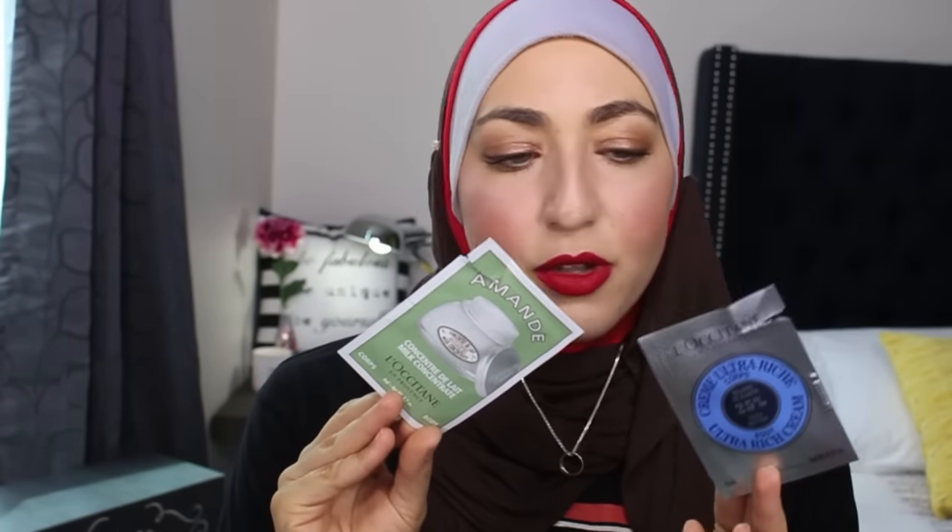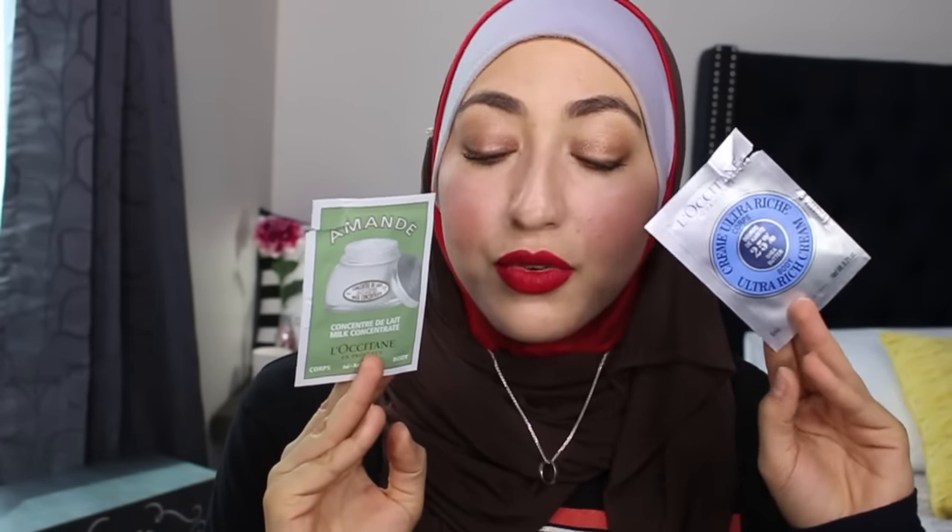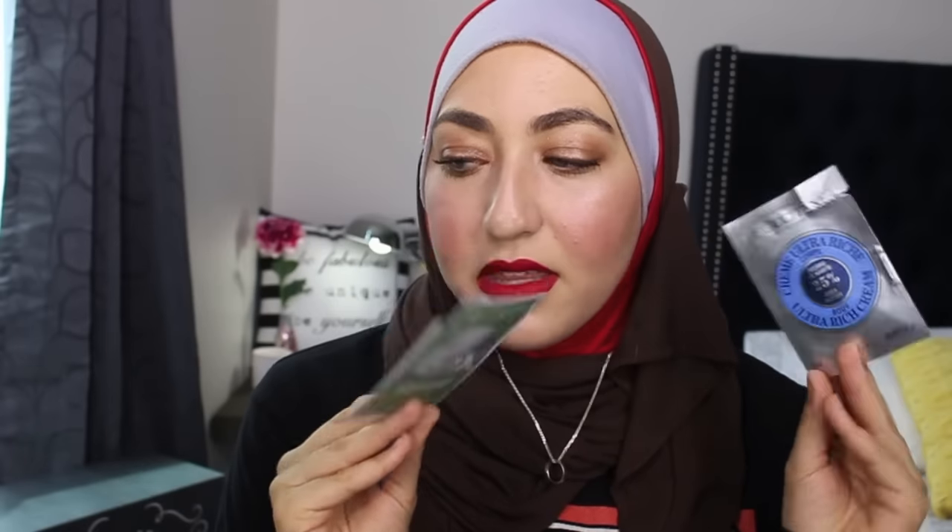I have two body creams from L'Occitane — the Almond Milk Concentrate and the Ultra Rich Cream. They were nice, nothing special, but I enjoyed using them. My skin has been super dry recently, so it was good for that.